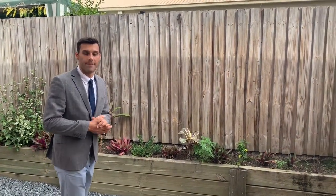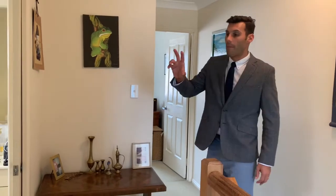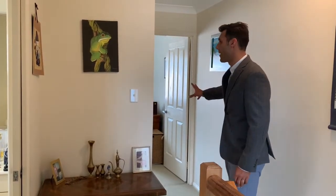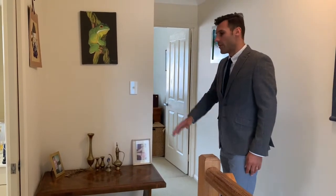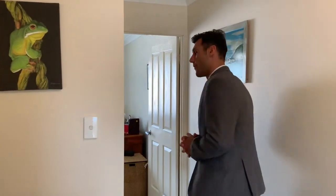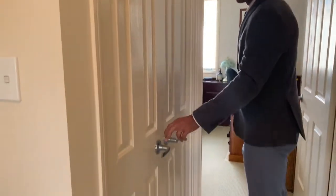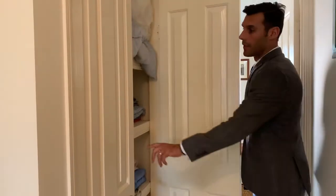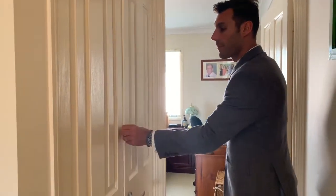We'll now go and check upstairs. At the top of the stairs you've got bedroom one, bathroom one, and also the master bedroom and ensuite. There's also a little landing area here for a bit of extra space. Before we check the master bedroom, there's a built-in linen cupboard with plenty of space and nice deep shelves.